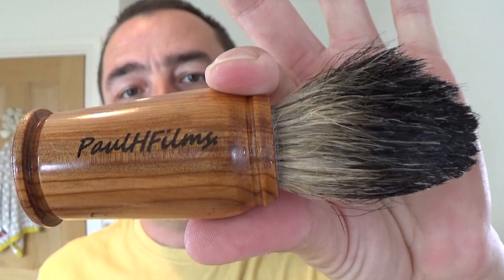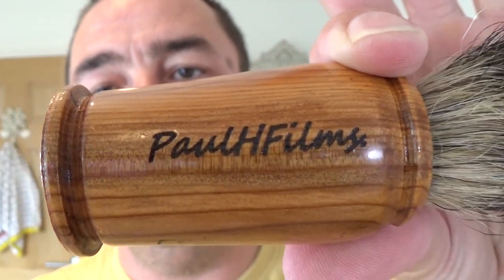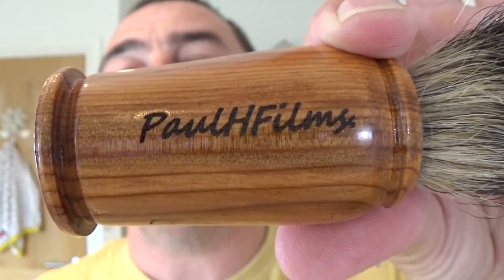Brush — very special brush this. This brush was customised for me. One of my viewers, Mark Martin — thank you Mark, yet again — contacted a chap who's got a YouTube channel. I'll put a link to his channel. He does a lot of camping. I'm not sure if he is a brush maker, whether he's made this as a one-off or he does make brushes. But he's certainly done a good job on this one. It's a badger knot and the handle is made out of yew wood, with my name lasered on it. Beautiful.